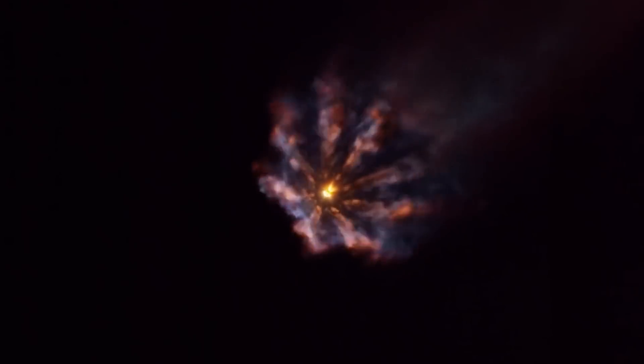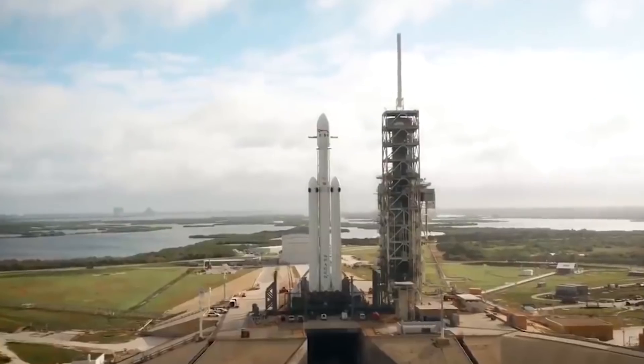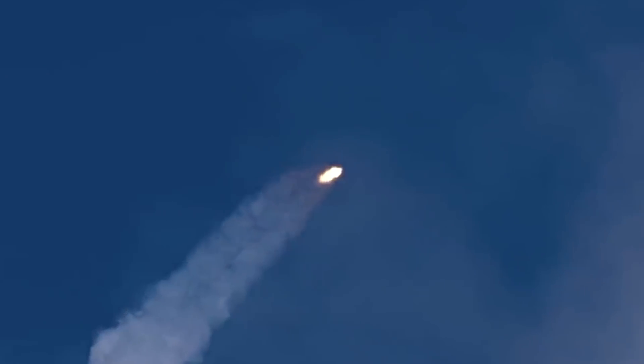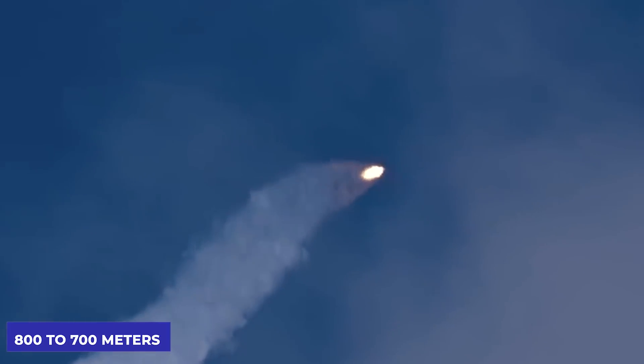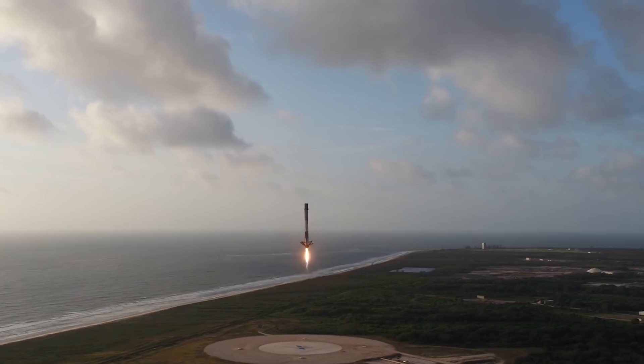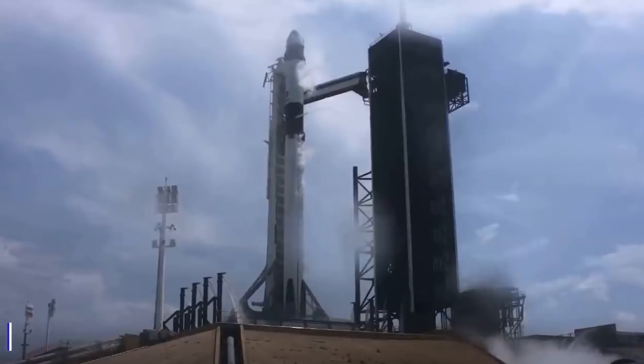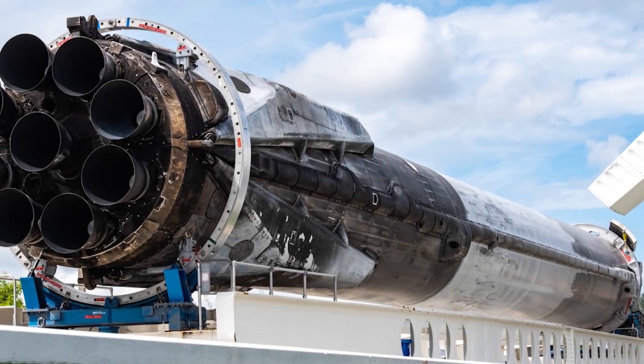This tells us a lot about what SpaceX is planning to do with the Super Heavy — it looks like they are going to follow what they already do with the Falcon 9 boosters. The booster, after reaching a height of 800 to 700 meters above the pad, switches to using only three center engines, coming down from an initial count of 13. This move creates a massive bump in the body acceleration graph but poses a small challenge to the entire machinery.